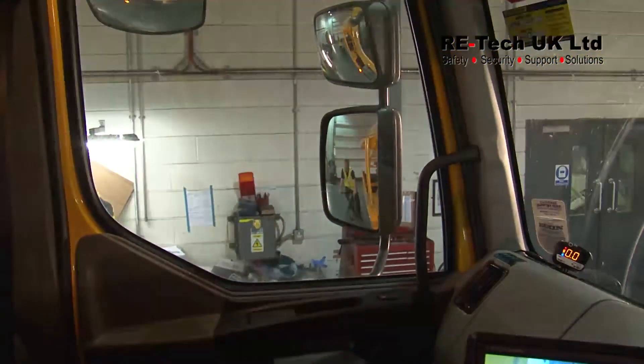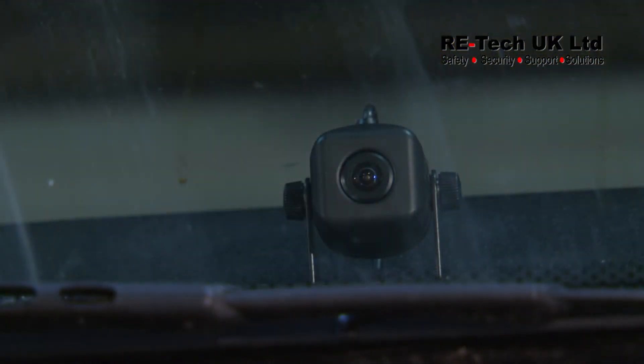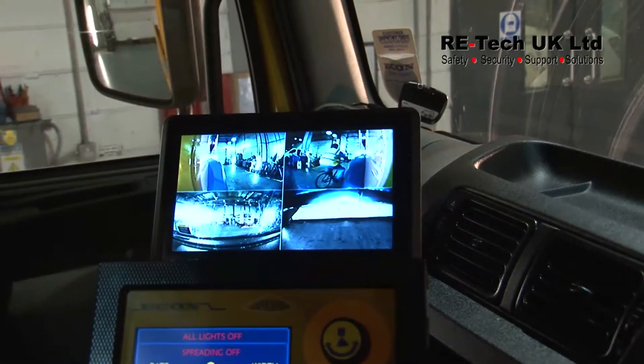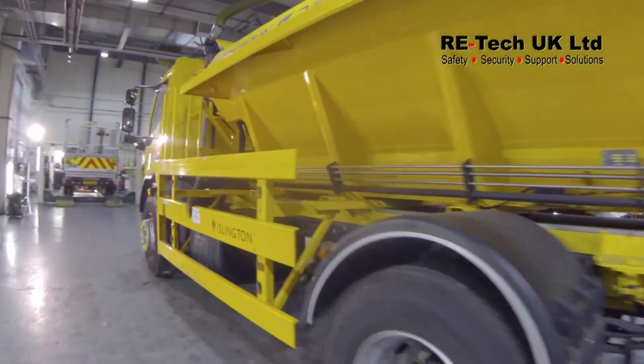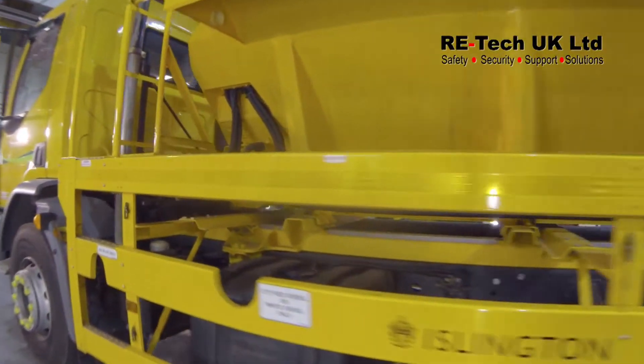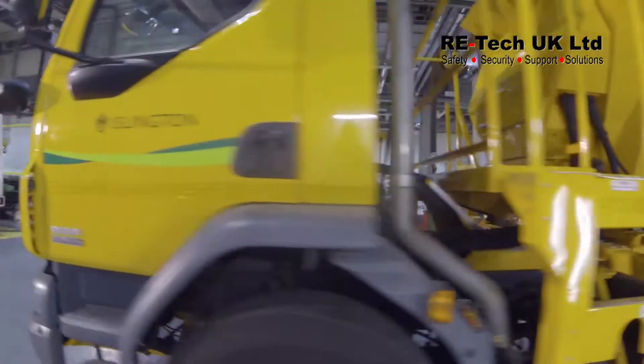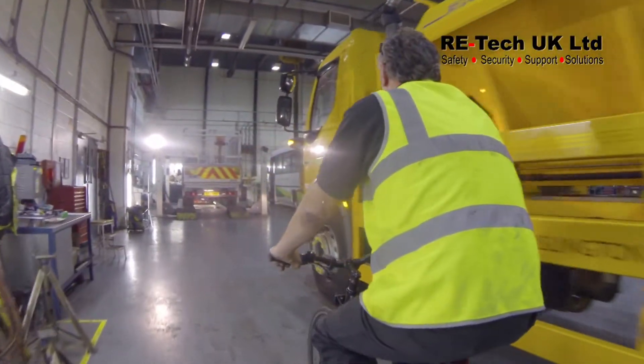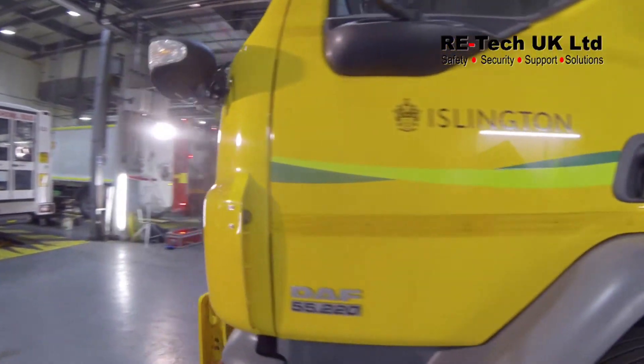Moving into the cab area of the vehicle, we will be showing where the forward-facing camera is, the distance sensor screen, and quad-screen CCTV. We will demonstrate how the sensor screen works with someone walking down the side of the vehicle, and also how the functionality of the camera system works based upon turning left, reverse, and travelling forward.